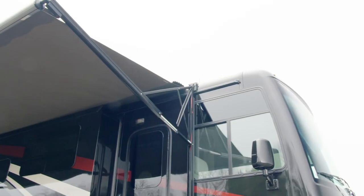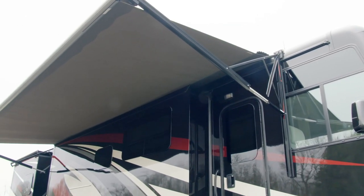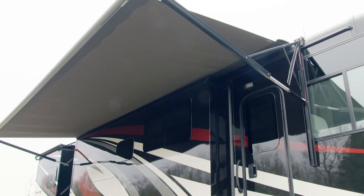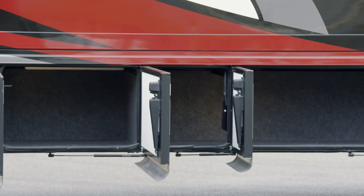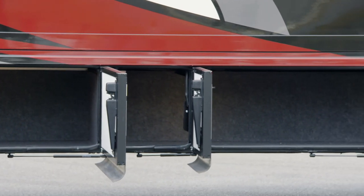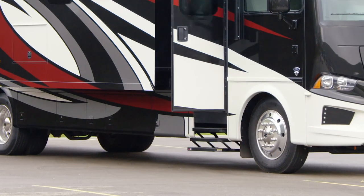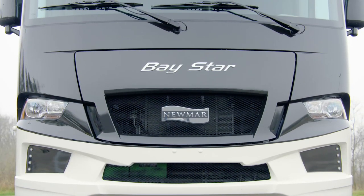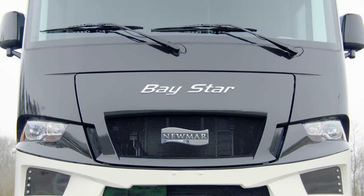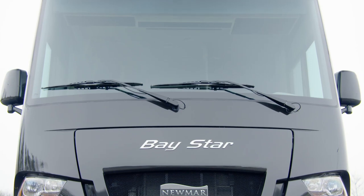Take the fun outside and relax beneath the power side awning, which is equipped with strip lighting for nighttime enjoyment. Lit basement storage is accessible by way of heavy-duty two-stage side-hinged doors, and automatic entry doorsteps make coming and going convenient and easy. Reliable power for your coach is provided by a 5.5-kilowatt Cummins Onan generator, plus an energy management system comes standard.